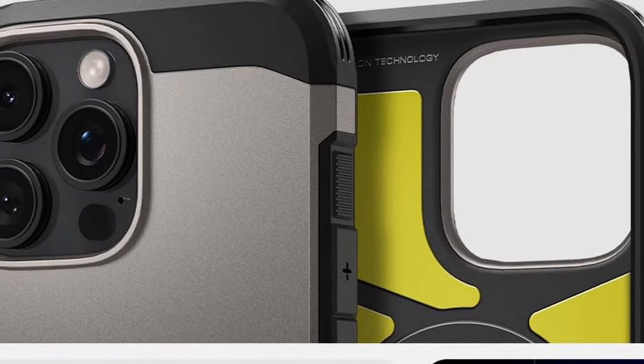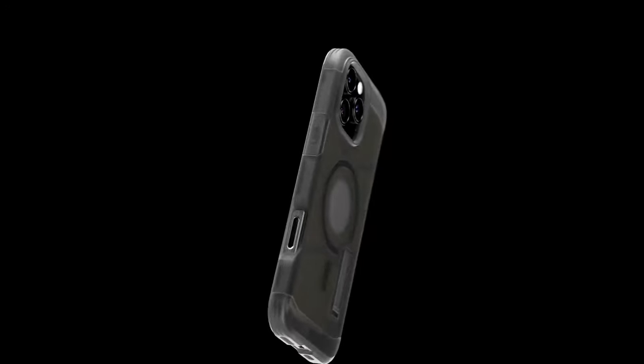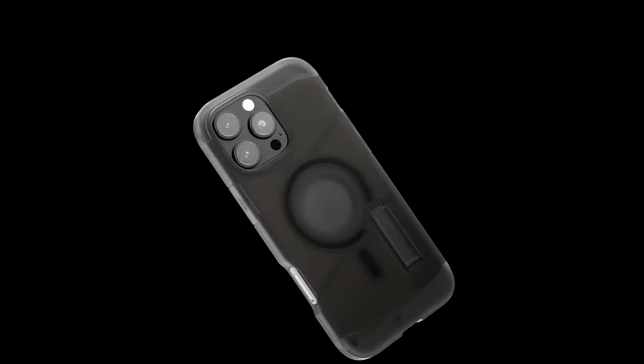Its military-grade protection provides peace of mind, while the built-in kickstand adds convenience for hands-free viewing. Plus, it's compatible with wireless charging and all MagSafe accessories, making it a versatile and functional option for those who need reliable protection without compromising on style.